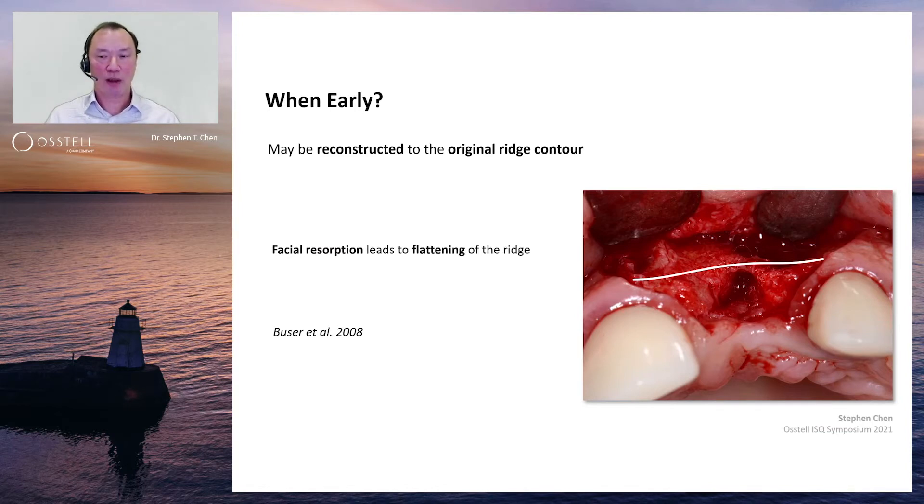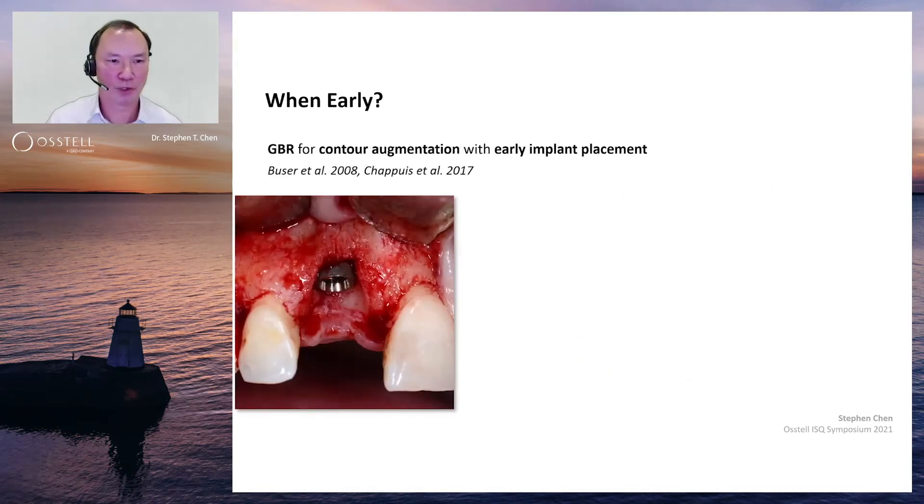When you take a tooth out and allow a period of time for healing in that early time frame, there is already a flattening of the ridge due to that initial resorption. But that facial resorption leading to the flattening of the ridge gives us space to reconstruct the original contour of the ridge with our bone grafting and GBR procedures — we can graft over the surface of the existing bone. If you have an immediate extraction site in a convex extraction socket, it's impossible to graft particulate grafting material onto the facial aspect. But with an early implant placement approach, we don't worry about the facial bone — we let it resorb and replace it with the biomaterial.